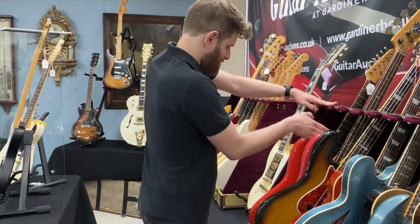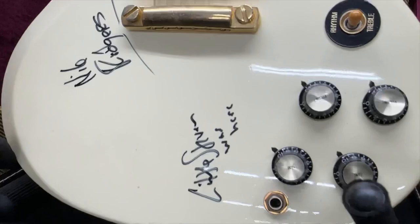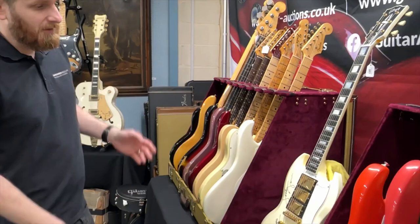We have a Gibson Les Paul Custom Reissue signed by Nile Rodgers and Little Steven as well. This was also owned by Nile Rodgers — it was actually sold in Christie's in Nile Rodgers' sale, so it's got immaculate provenance. That is a guitar that was owned by Nile Rodgers.